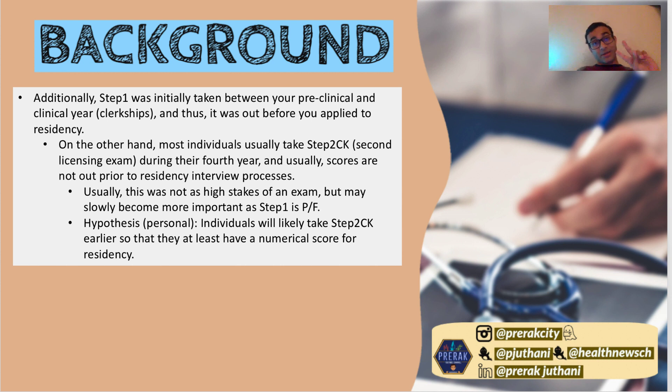There's also Step 2 CK, and before most people would take Step 2 CK in their fourth year of medical school — which is also when you apply to residency. So most people applying to residency would not have their Step 2 CK scores solidified, but most people would have their Step 1 scores.